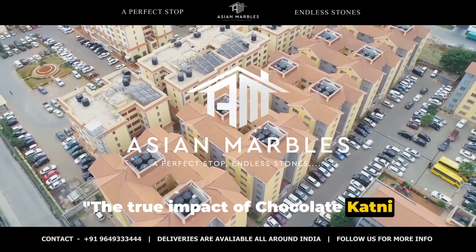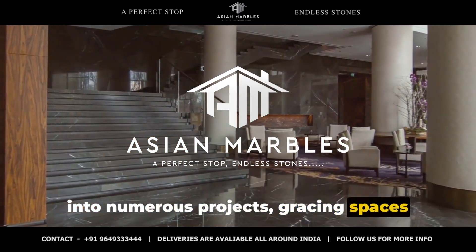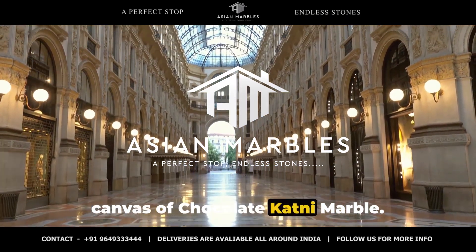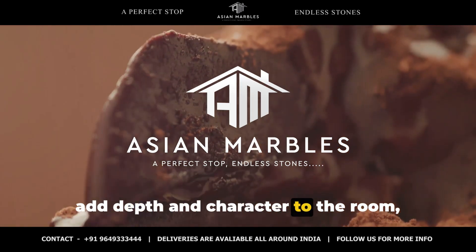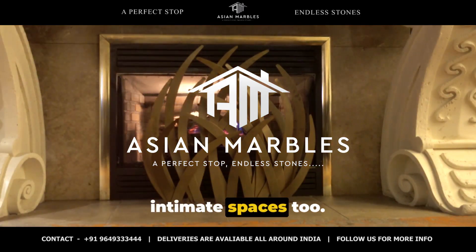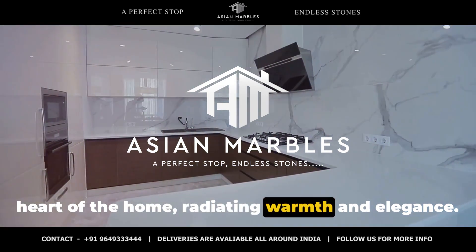The true impact of chocolate katni marble is best appreciated when seen in action. This captivating stone has found its way into numerous projects, gracing spaces with its unique charm. Imagine walking into a grand lobby, where the floor beneath your feet is a luxurious canvas of chocolate katni marble. Its rich hues and distinctive patterns add depth and character to the room, making a lasting impression. But it's not just about grandeur — the allure of this marble extends to intimate spaces too. Picture a cozy living room, where a chocolate katni fireplace serves as the heart of the home, radiating warmth and elegance.